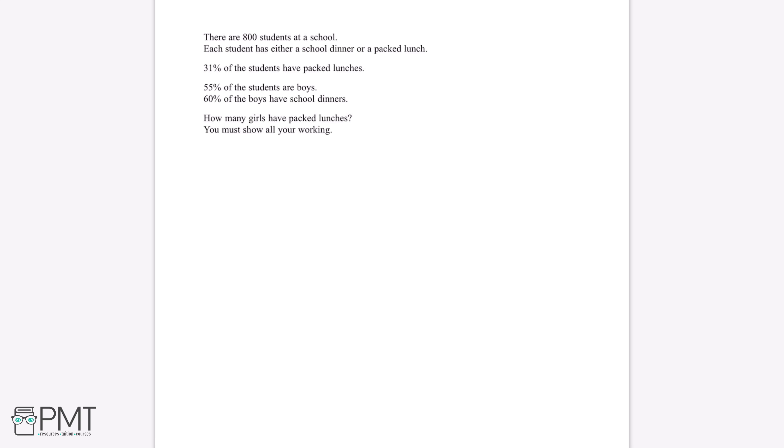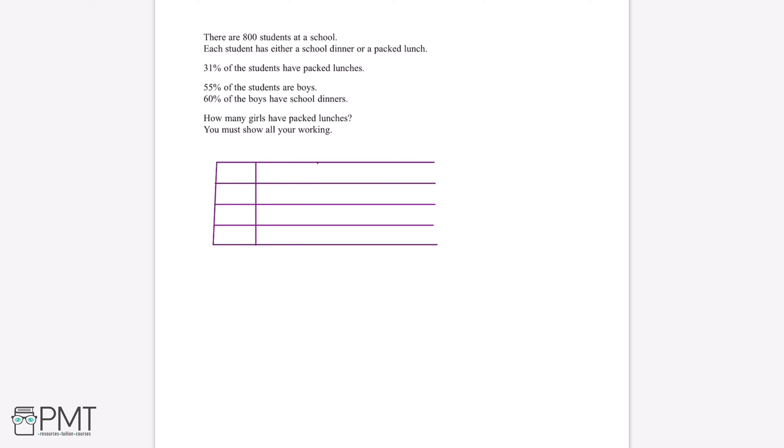An important thing for questions like these is to arrange your workings in a way where we won't get confused. To make it easier, we can display the information in a table. We can label the rows boys, girls, and total, and label the columns packed lunch, school dinner, and total. We can then start filling in the information from the question, beginning with 800 students in the total row and total column.